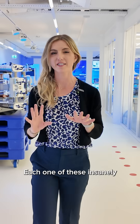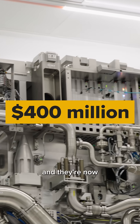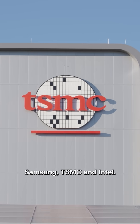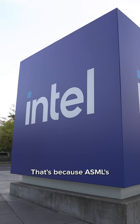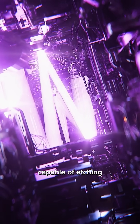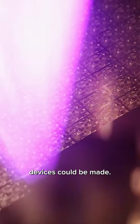Each one of these insanely complex Hi-NA machines costs about $400 million, and they're now shipping out to the world's biggest chip makers: Samsung, TSMC, and Intel. That's because ASML's EUV machines are the only devices in the world capable of etching the minuscule designs onto the world's most advanced chips, so without them, none of our highest-tech devices could be made.